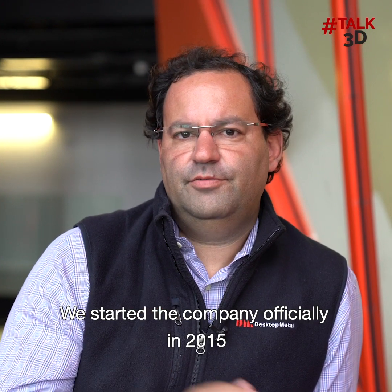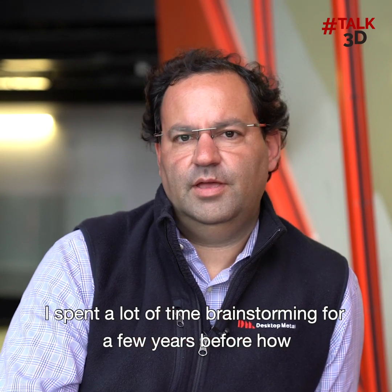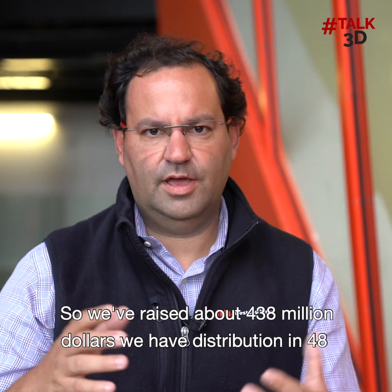We started the company officially in 2015. I spent a lot of time brainstorming for a few years before that on how we could actually put this thing together.